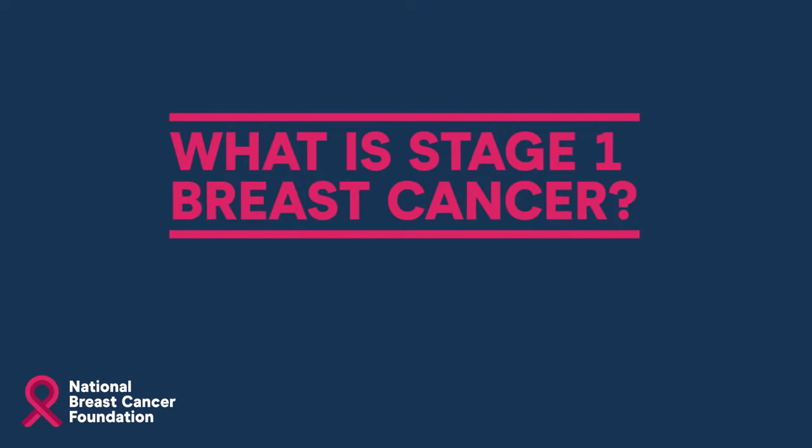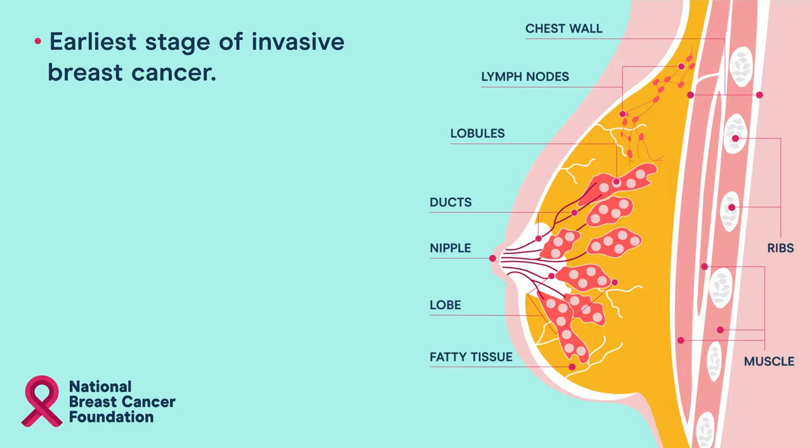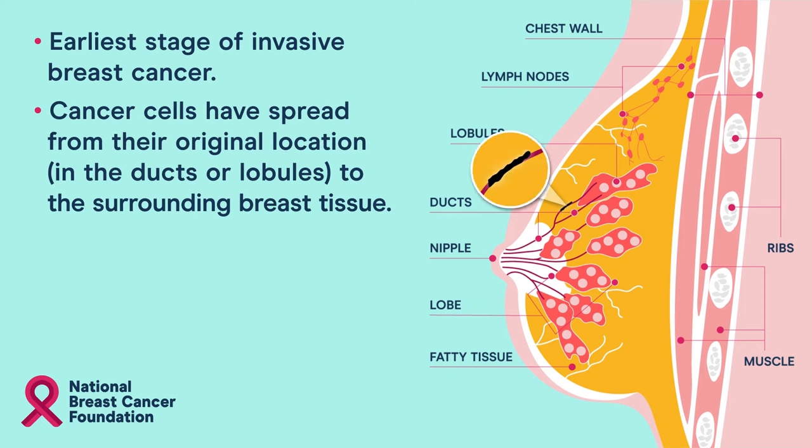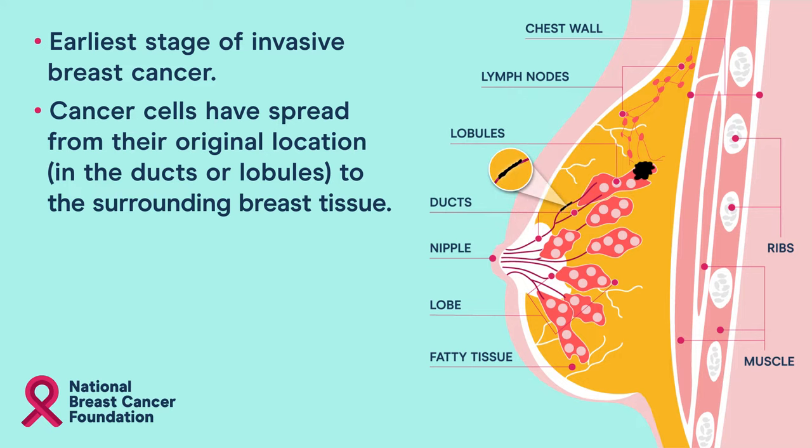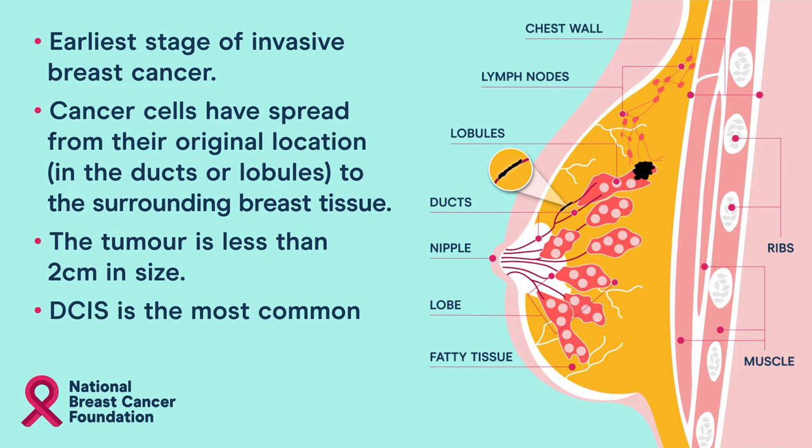What is stage 1 breast cancer? Stage 1 breast cancer is the earliest stage of invasive breast cancer. Cancer cells have spread from their original location in the ducts or lobules to the surrounding breast tissue. The tumour is less than two centimetres. DCIS is the most common type of breast cancer.